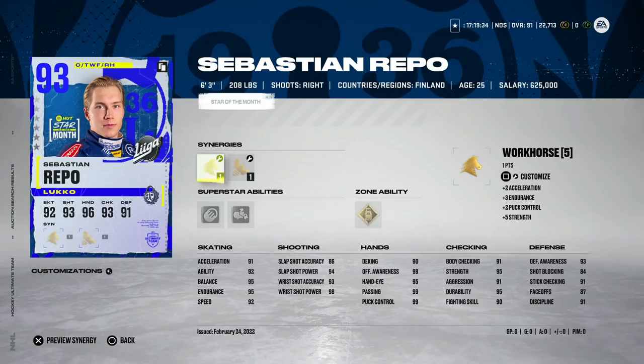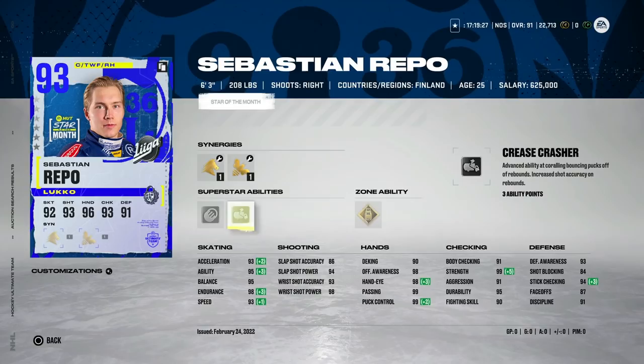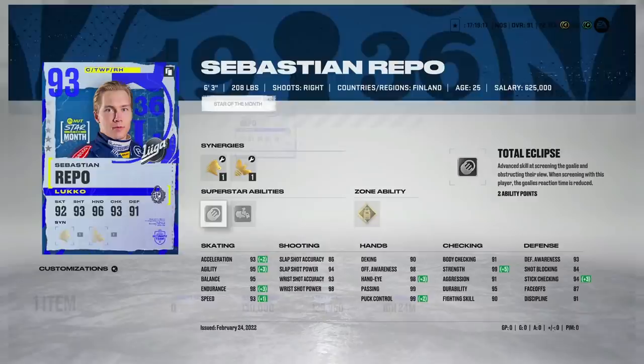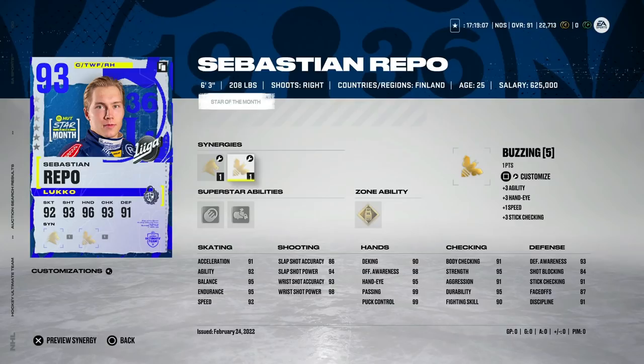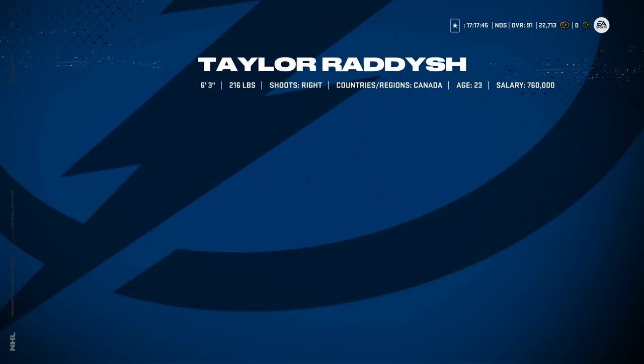Lastly, we've got the 93 Sebastian Repo, 6'3" centerman — and this is actually a really, really good card. He comes with Gold Big Tipper, which dropped down to four, Crease Crasher at three, and Total Eclipse at two. He's got 93 speed, 93 acceleration, great defensive abilities, and 87 on the draw. This is a cheaper and faster version of Auston Matthews honestly. He's going for 130k right now — not a bad price. Stars of the Month cards like this, because they're not as popular in North America, do have a lot of value for actually using on your team.